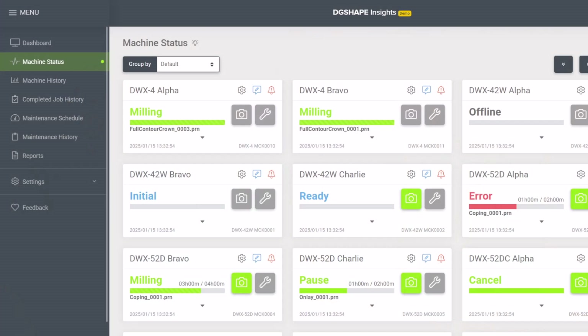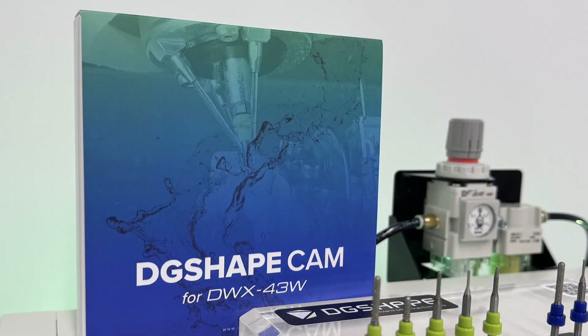The DWX 43W is fully compatible with DG Shape Insights, seamlessly integrating for advanced monitoring and data-driven performance. A dedicated CAM is included, unlocking powerful specialized CAM software for optimized workflows and precision.